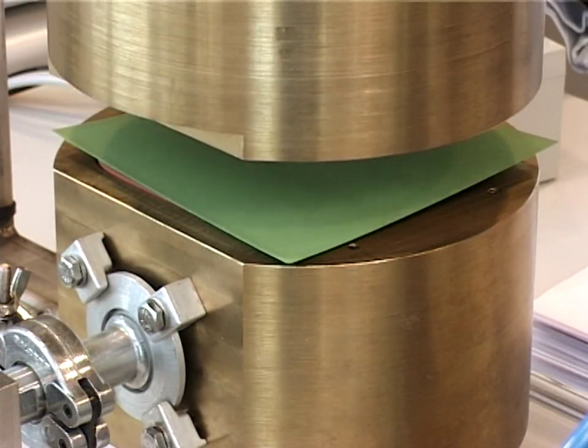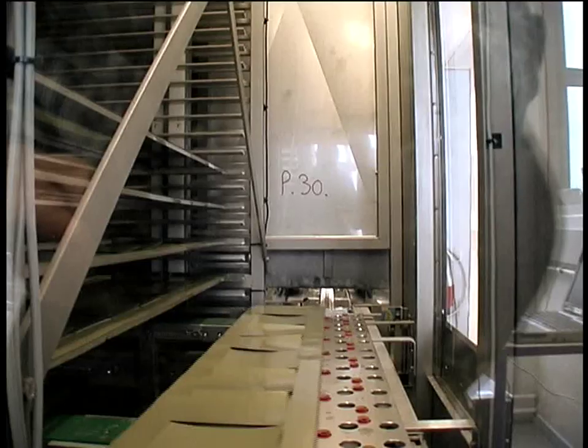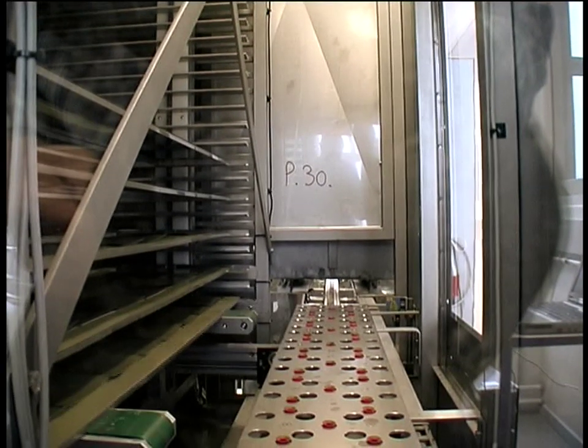Finally, the cells are tested for gas leaks. The cathode layer is applied to the gas-tight cells, and then the cells are sintered again at a high temperature.